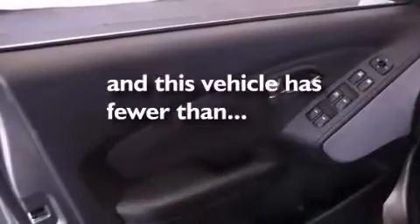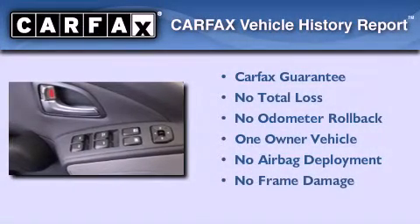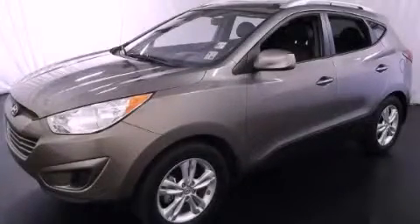This vehicle has fewer than 12,000 miles on the odometer. This Hyundai has had only one owner, and it qualifies for the Carfax buyback guarantee. Please call us today for more information on this great vehicle.